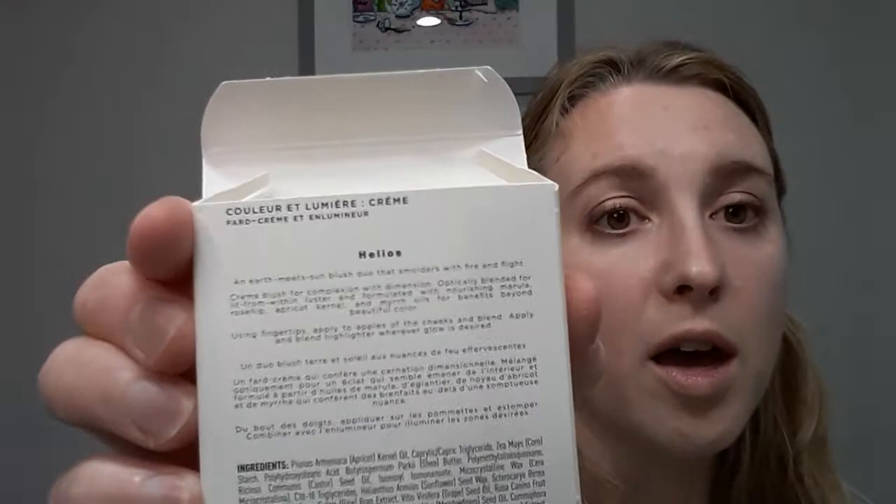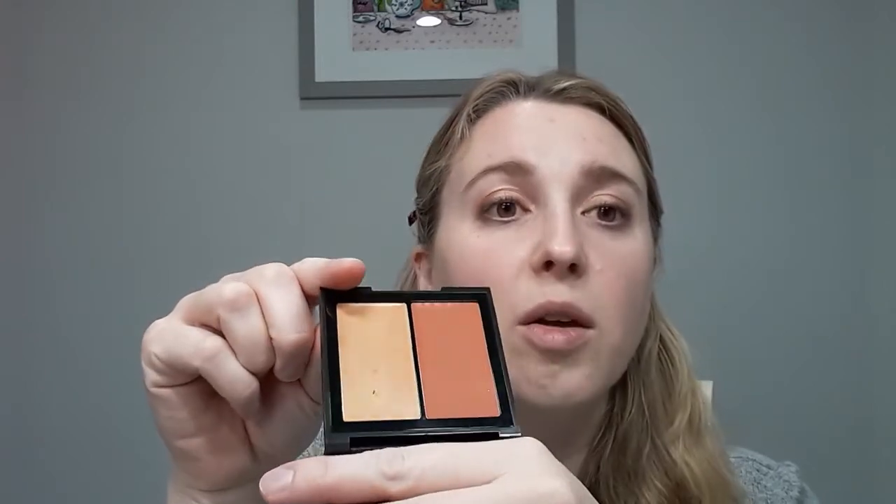I wanted to try out a new cream blush exclusive to the Kosas website called Helios. Here's the box if you want to see the ingredients. This is way warmer and way darker than what I typically wear — I actually did not expect it to be this dark when I ordered it online, but it was on sale with some Black Friday deals. Along with it they also released an exclusive lipstick called Phoenix, so together they call it the Phoenix Rising collection, currently exclusive to the Kosas website. The blush is described as a burnt orange, and there's a highlighter too — both darker than what I'd typically wear.